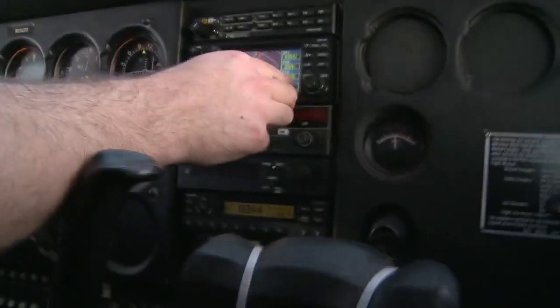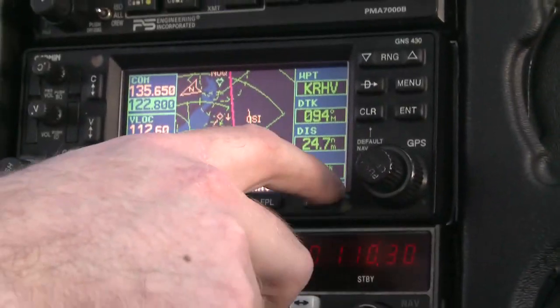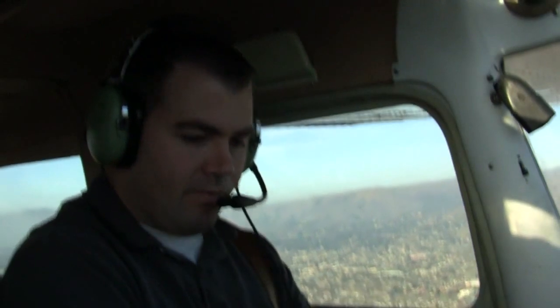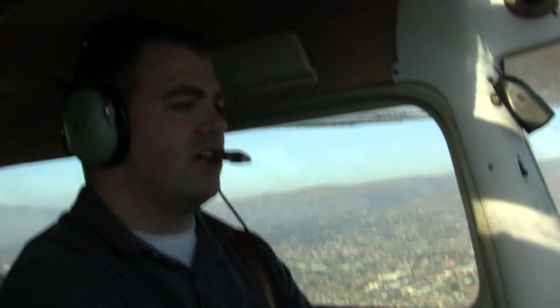Our GPS tells us we have 24.9 nautical miles to go to Reid Hillview, and we're doing 106 knots over the ground. Cessna 25 Delta, runway 31 Left, clear to land. 31 Left, clear to land, 25 Delta.